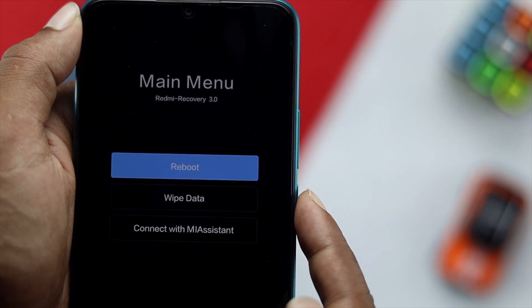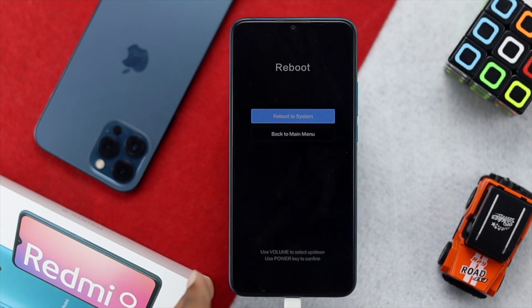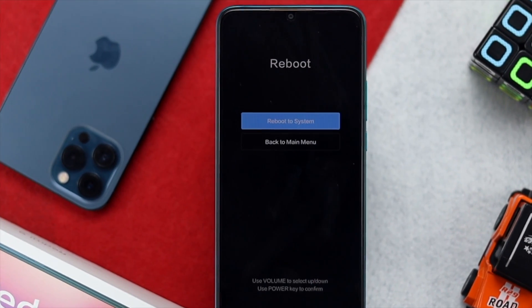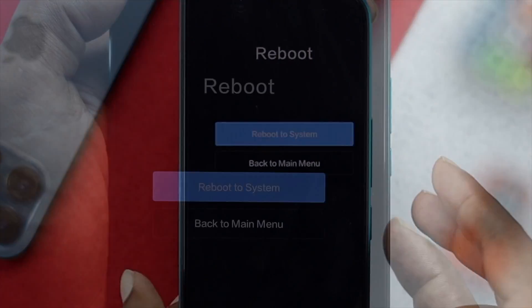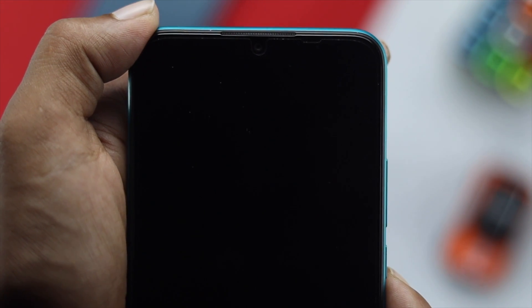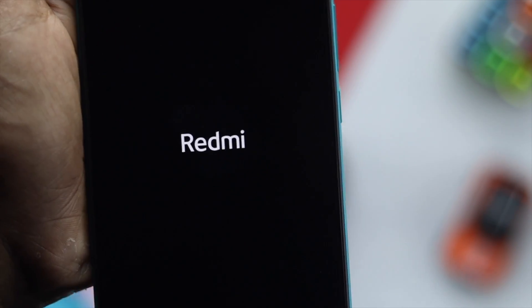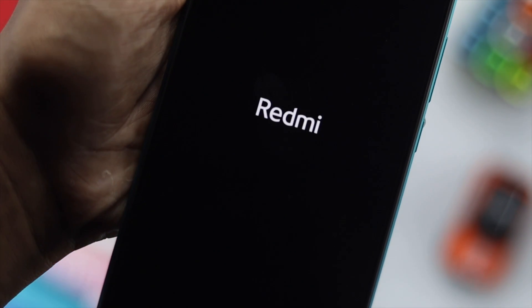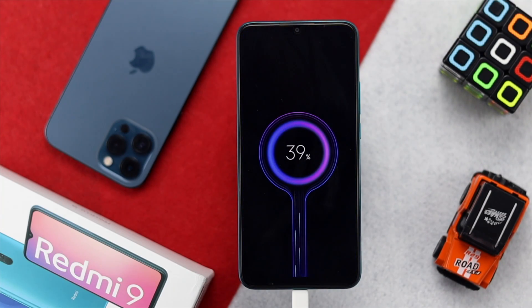Select the 'Reboot' option by pressing the Power button once. It will give you two options: 'Reboot to System' or 'Back to Main Menu'. Choose the first option and press the Power button one more time. Your device will take a clean restart and your problem should be solved — you'll be able to turn your device on again.